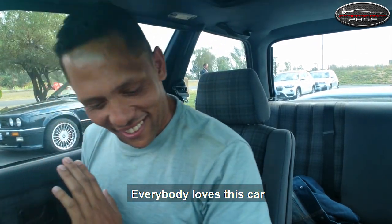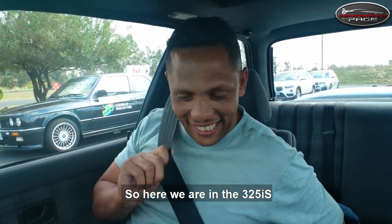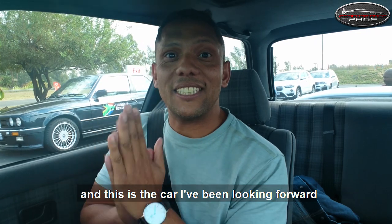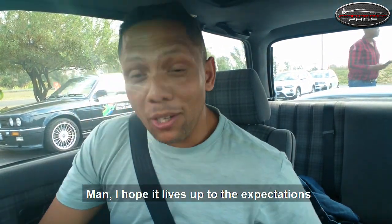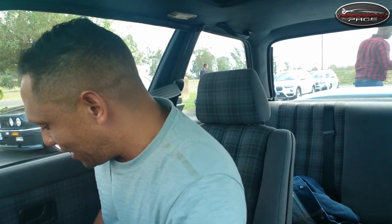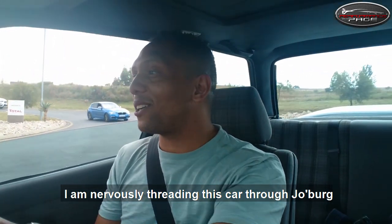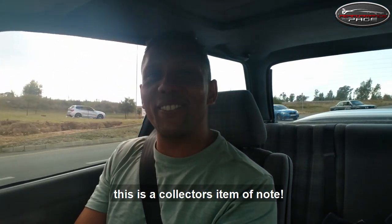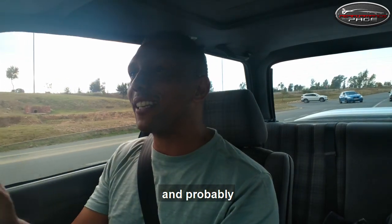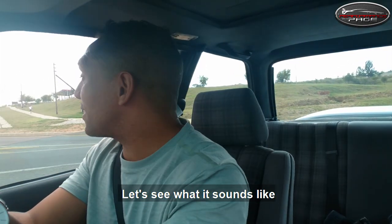Everybody loves this car in Joburg. So here we are in the 325i S and this is the car I've been looking forward to driving today. I hope it lives up to the expectations. This is the Evo 1 — 145 kilowatts. I am nervously threading this car through Joburg at the moment, because this is a collector's item of note and probably South Africa's proudest moment when it comes to motoring.